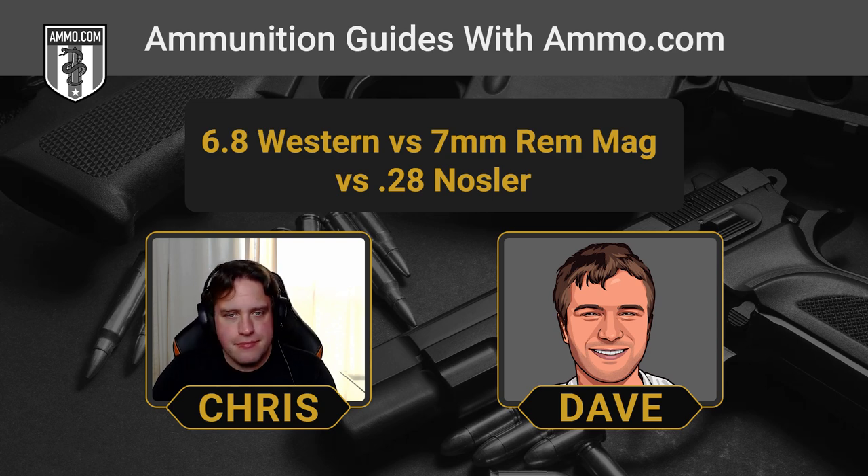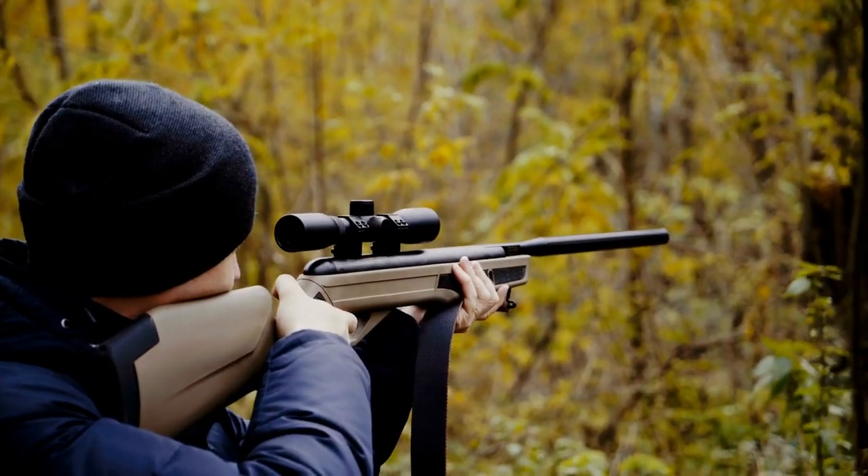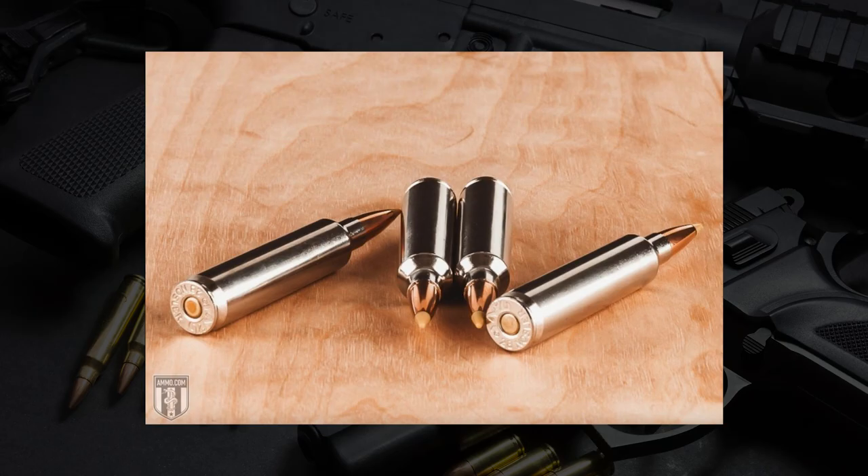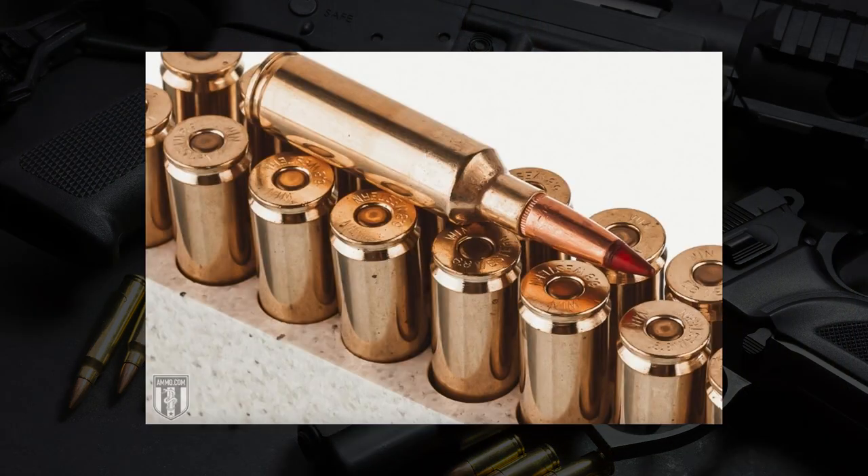Summing it all up, we've made a recommendation to favor the 7mm Rem Mag a couple of times already. For your normal hunter or shooter, the 7mm Rem Mag is going to do everything you possibly want and then some. It's tried, it's true, it's been tested for decades, and it is a staple in the big game hunting community. The 6.8 Western is starting to make a splash and has some redeeming qualities, especially for longer range shots out in open country or for sheep hunting. As for the 28 Nosler — if you're a competition shooter, take a look at it. But for the average hunter, it's probably not worth it. Good luck finding a rifle for it and good luck finding ammo. So my ranking is 7mm Rem Mag first, followed by the 6.8 Western, then the 28 Nosler.